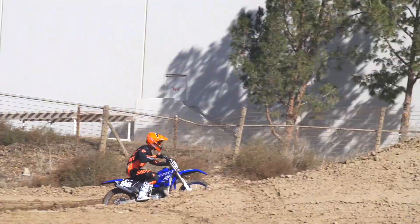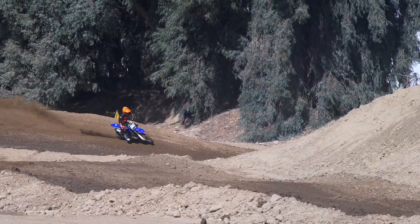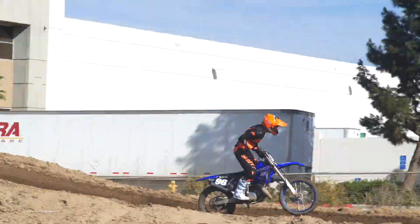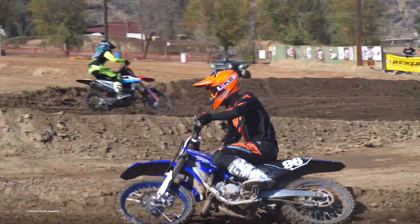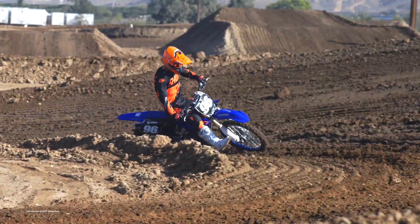The Yamaha will take a little bit of work to be as good as the stock KTM or Husky, but if you're just looking to have fun it's hard to beat the YZ125. For the complete test on the 2019 YZ125, check out the April issue of Motocross Action Magazine, and for all the latest on bike tests, news, and racing check out motocrossactionmag.com.